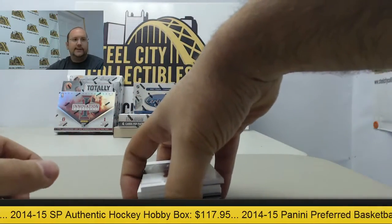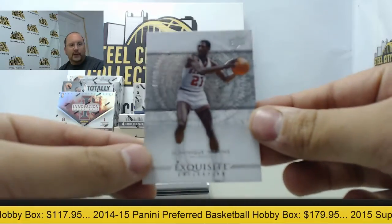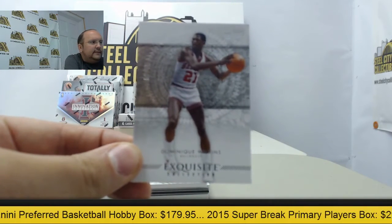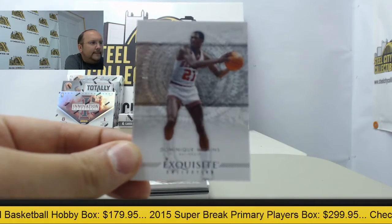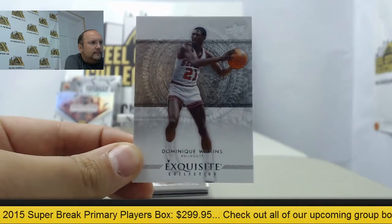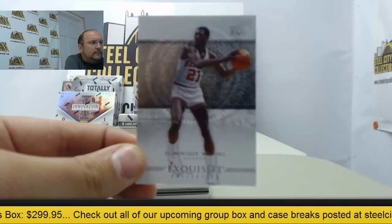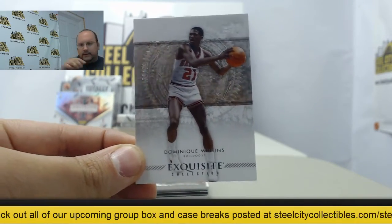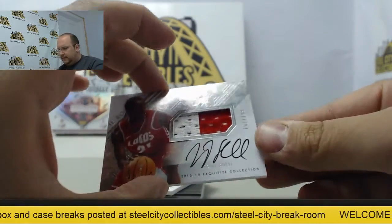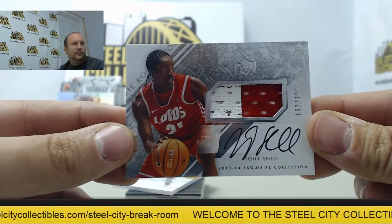We got a really thick one in here. Let's see what we got. First up, base card of Dominique Wilkins. Next up, Jersey Auto of Tony Snell — two color swatch, out of 199.